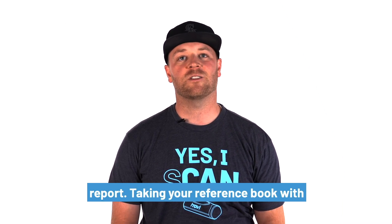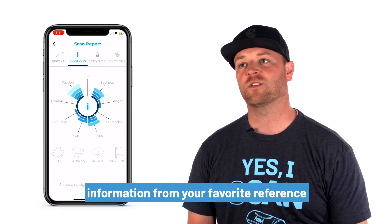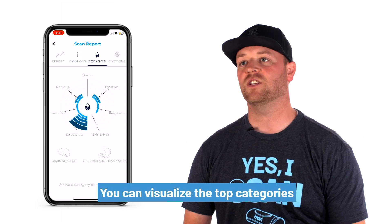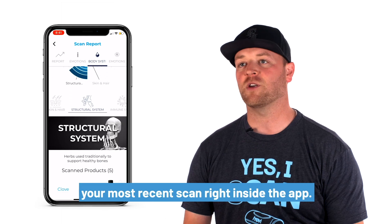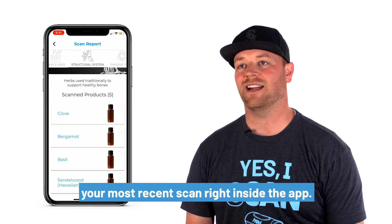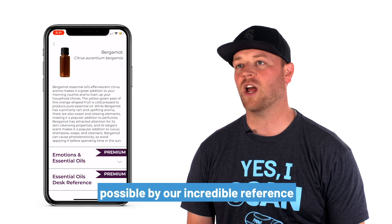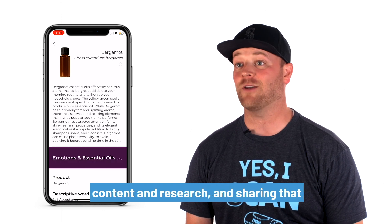Many of you have already been pairing the amazing content of your favorite reference book with the iTOVI scan report, taking your reference book with you everywhere you go. Now the product information from your favorite reference book is available at the click of a button. You can visualize the top categories from an expanded list of products from your most recent scan right inside the app. Our in-depth report analysis is made possible by our incredible reference book partners and their years of trusted content and research.